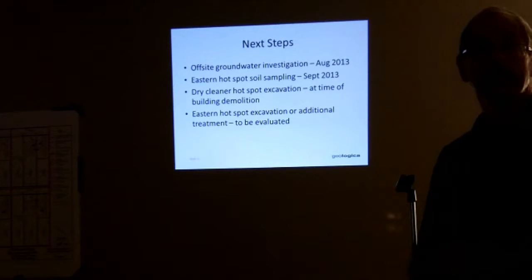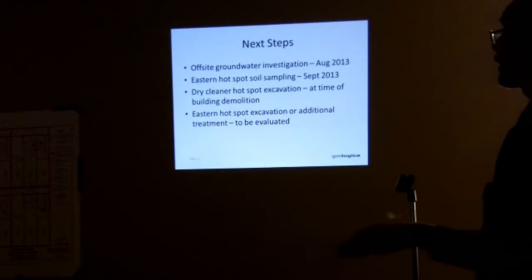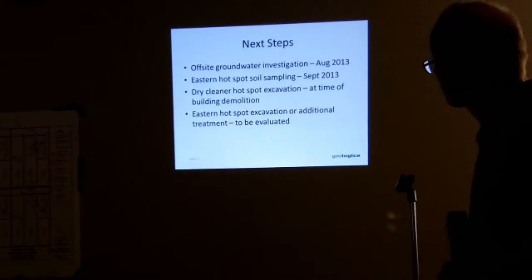We're going to do more sampling in that eastern hotspot area to test how effective our treatments have been.